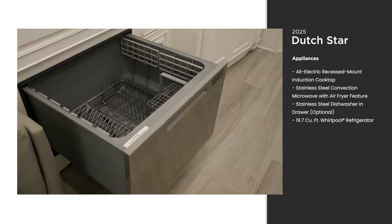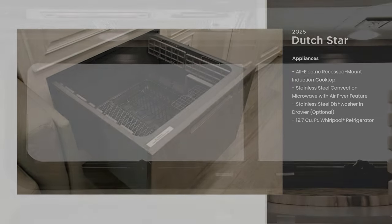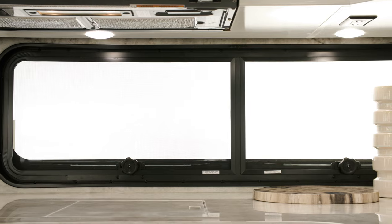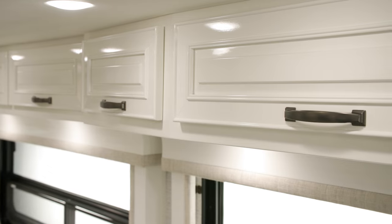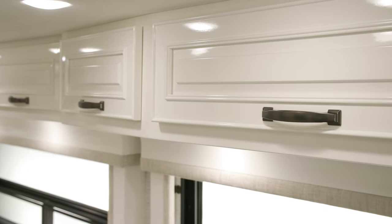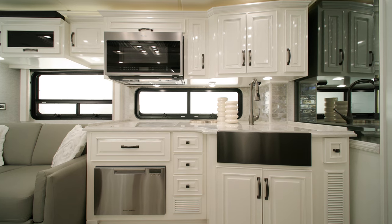For extra convenience, you can add an optional dishwasher in a drawer. If you enjoy a good view, you can choose to install an optional kitchen window. Handmade maple hardwood cabinets are available in four colors in either an optional high-gloss or standard suede finish — high-gloss Summit Maple is seen here.